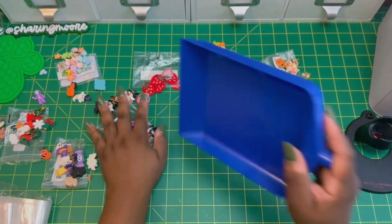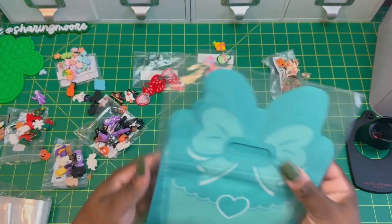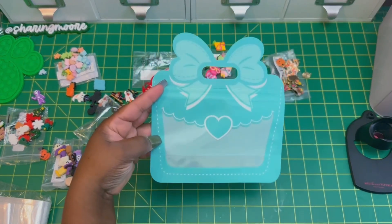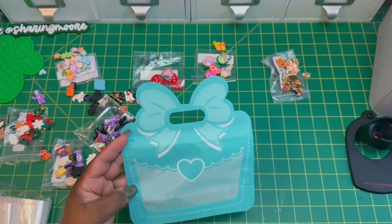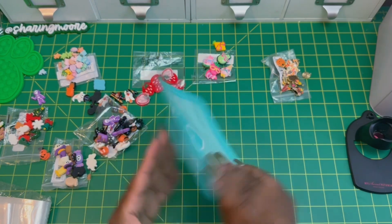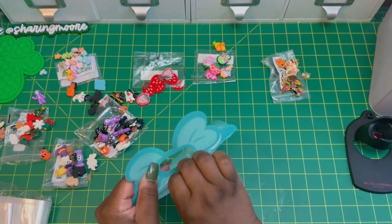I got these cute gift bags — they're blue with a heart on the front and there's a huge bow on the top. They had them in pink, red, and this steel color. They are seven and a half by eight inches including the bow, and they're clear on both sides — they open like this.